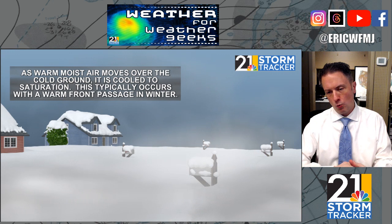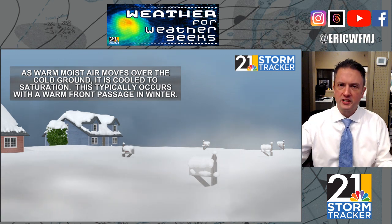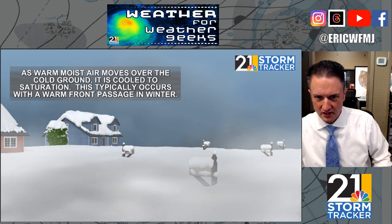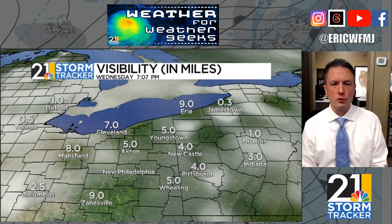You've got a cold ground, you've got a warm front, you've got a fairly moist air mass by January standards, and even though most of our snow has melted at this point, it is certainly a recipe for fog formation.